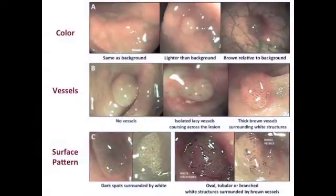We developed a set of exemplar polyp images, available in the online supplementary figure, which demonstrate the typical appearances of the individual criteria. Hyperplastic polyps, shown on the left, typically have a colour that is the same or lighter than background, with no vessels or only fine lacy vessels that run over the surface of the polyp, and a surface pattern of dark spots surrounded by white space. Adenomas are typically brown relative to the background, due to brown vessels around a surface pattern of oval, tubular, or branched white structures.